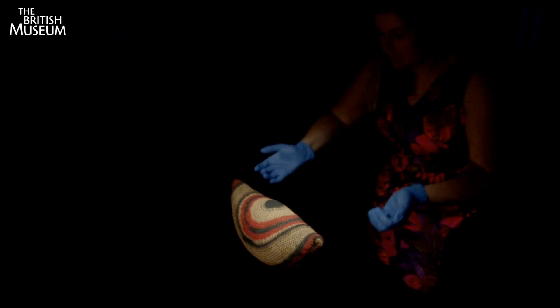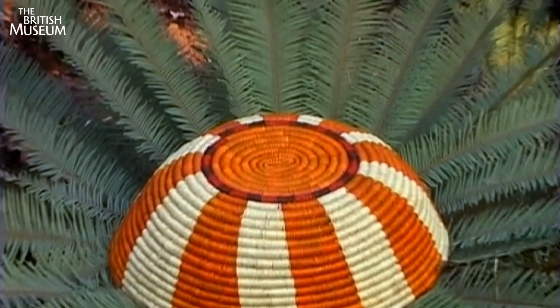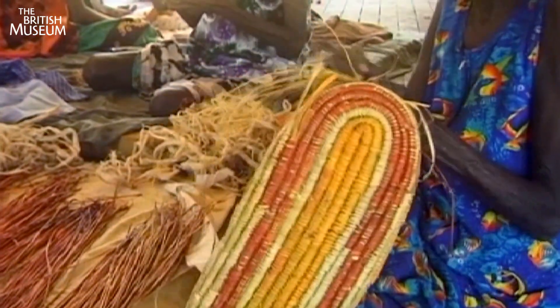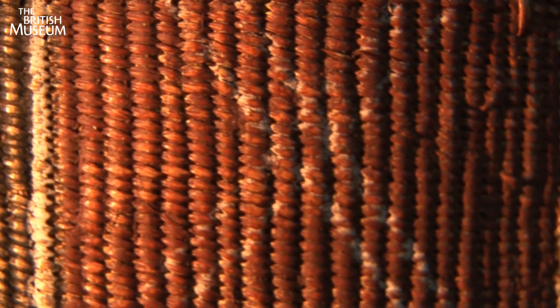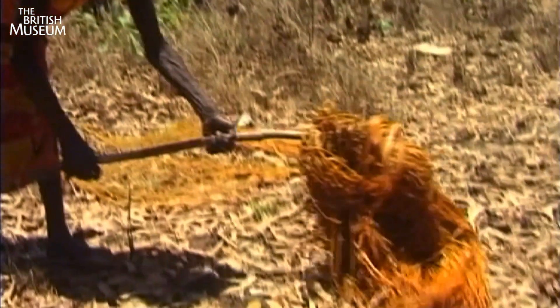Basket making goes back at least 20,000 years. For indigenous Australians, the form of their baskets, their decoration and design reflect deep ancestral and spiritual connections. And the materials they choose speak of the landscape from which they came.